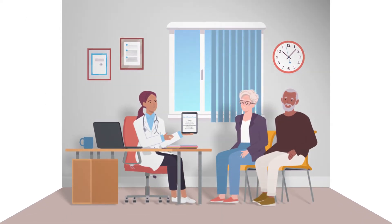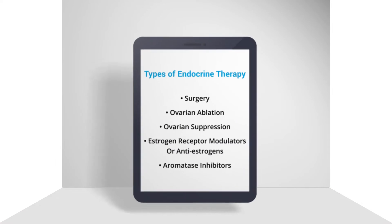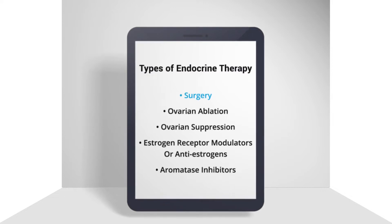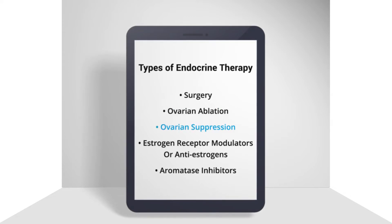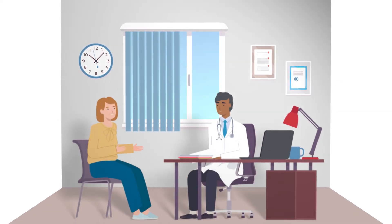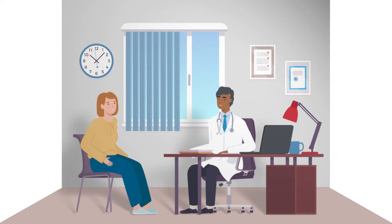Sometimes endocrine therapy is called hormone therapy, but it's not the same as the hormone replacement therapy used for menopause. There are several types of endocrine therapy from which you and your doctor could choose. These methods include surgery to remove the ovaries, ovarian ablation which stops the ovaries from making hormones, ovarian suppression which suppresses hormone production temporarily, estrogen receptor modulators or anti-estrogens, and aromatase inhibitors. Options for endocrine therapy are partly based on whether you are in premenopause or menopause before starting treatment.